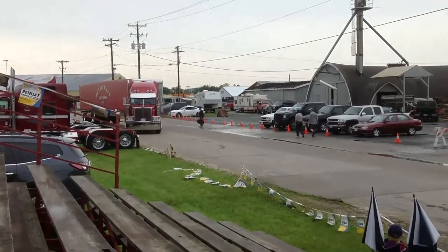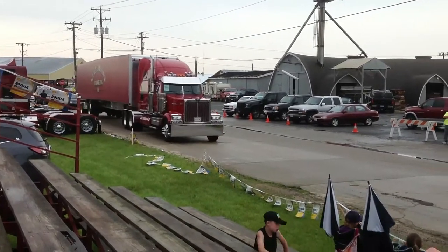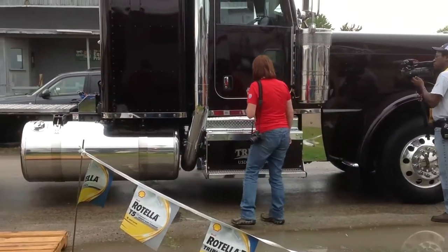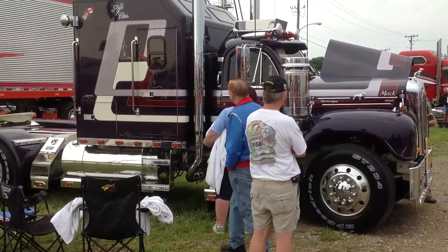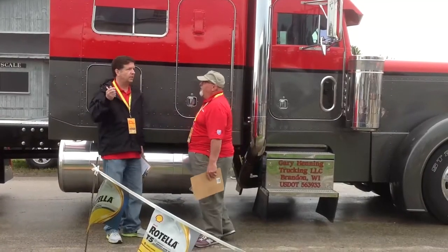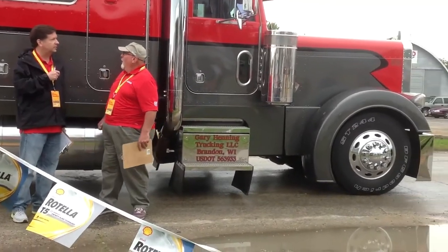The popular Shell Rotella Super Rig show rolled into Tomlin, Wisconsin this June, sharing the spotlight with the Budweiser Super National Truck and Tractor Pulse. There was big money up for grabs at this year's competition, including more than $25,000 in cash, but perhaps even more coveted, 12 spots in the prestigious Super Rigs calendar. Contestants came from all over the U.S. and Canada, with owners working hard to stay one step ahead of Mother Nature.